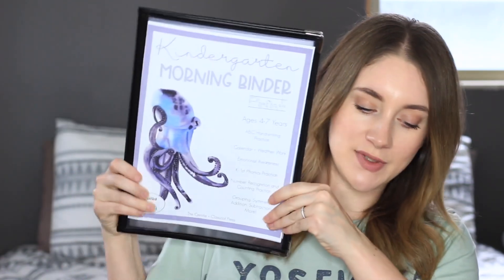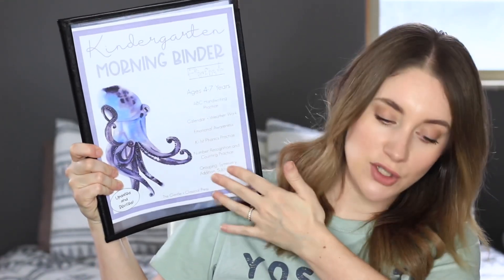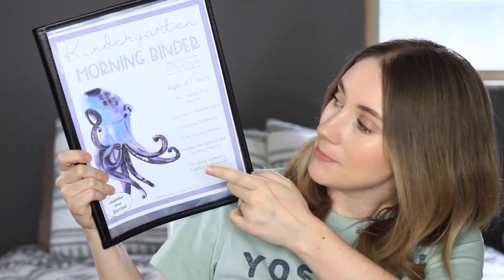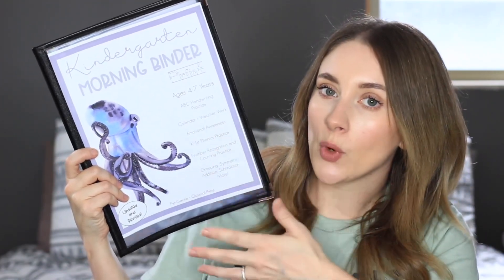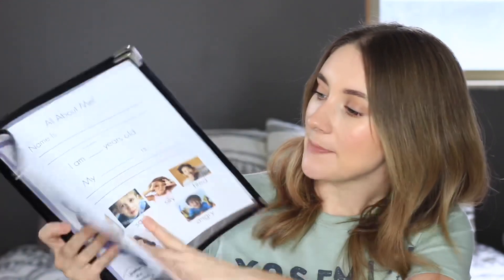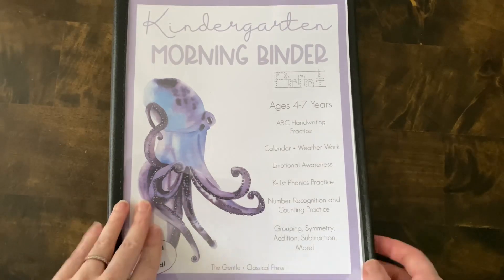So the first thing that I'm using, and this is something that's new to us, is the kindergarten morning menu or morning binder from the Gentle Classical Press. Now I have only used the Gentle Classical Press's Christmas unit — love that, it's such a cute unit — but I did notice that she has these morning menus or morning binders for preschoolers and kindergartners. So I picked up the kindergarten one for my son and I put it in this blank menu that I got on Amazon — I'll link it down below for you.